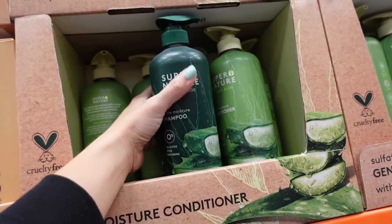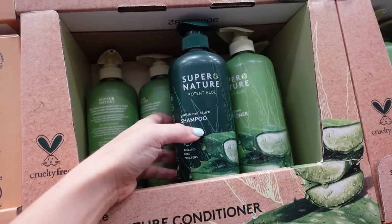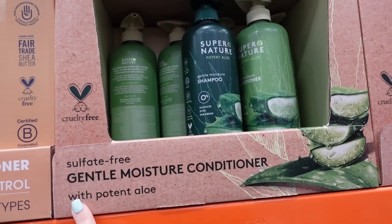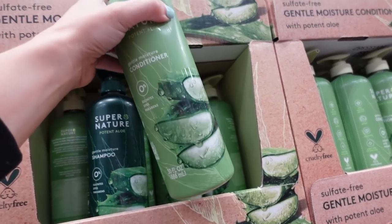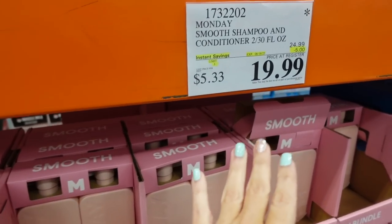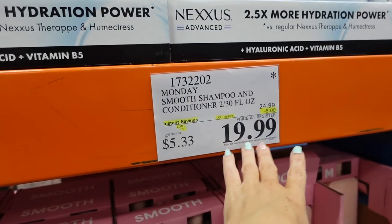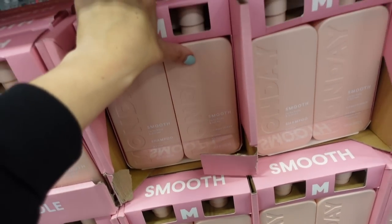My daughter said she used this Super Nature shampoo at her friend's house and it's amazing. It's sulfate-free, pulls out gentle moisture. They have shampoo and conditioner. Monday shampoo and conditioner is on sale for $19.99, regularly $24.99, in 30-ounce bottles.